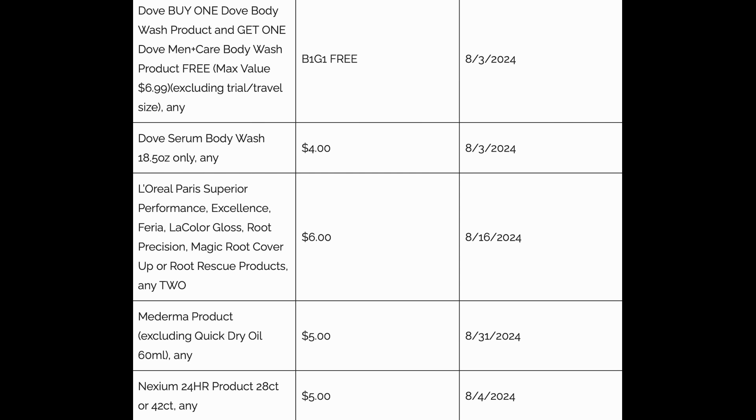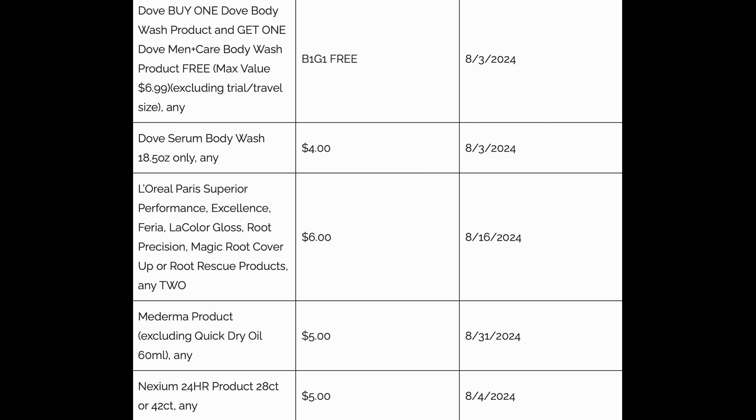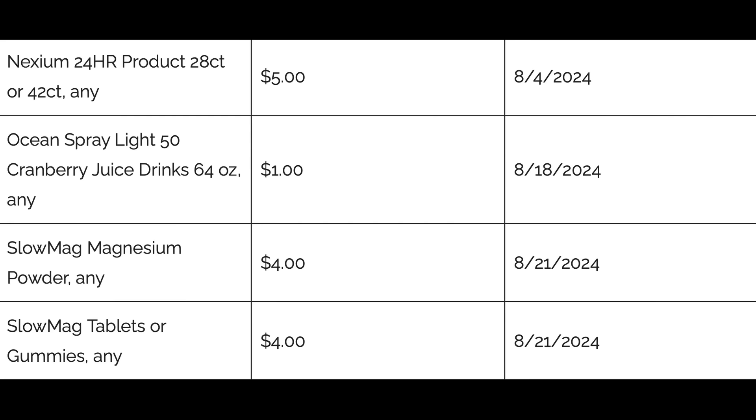There's also a Dove body wash coupon — buy one, get the Men Care for free, up to a $6.99 value. There's a Dove serum body wash $4 coupon as well. We've got some L'Oreal, Mederma, and Nexium products in the insert too. Honestly, CoverGirl and Dove are the coupons that are really good in this insert — those are the ones to take advantage of.